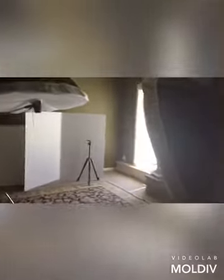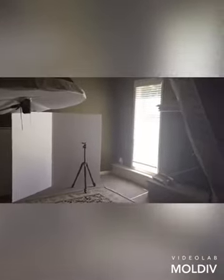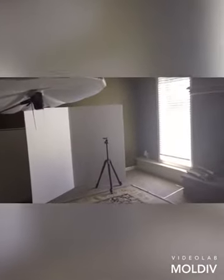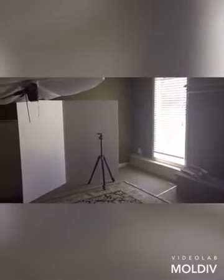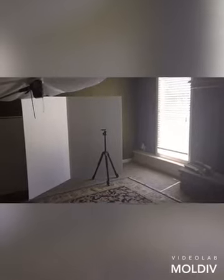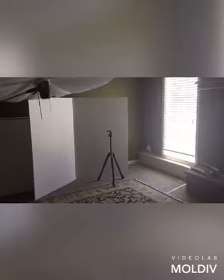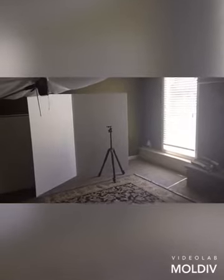The light that comes in is from a very small window, so we use that window when we're doing some of our natural light shooting. This is the area I used when we did our white sheet portrait shoot, which has seemed to have had a lot of response.